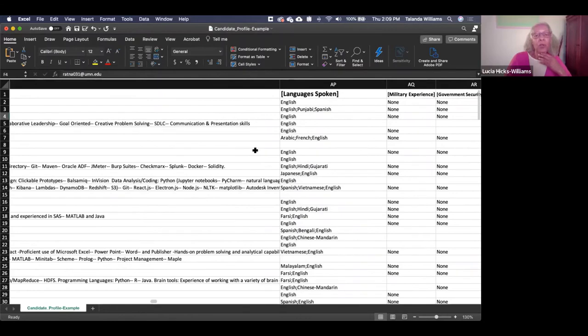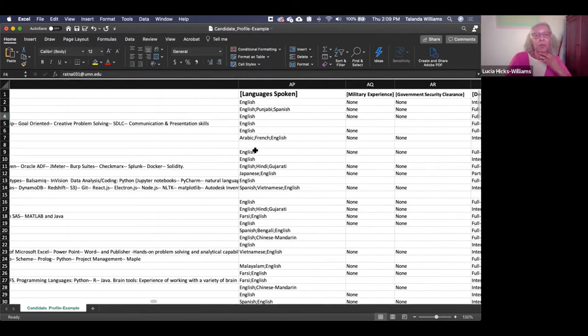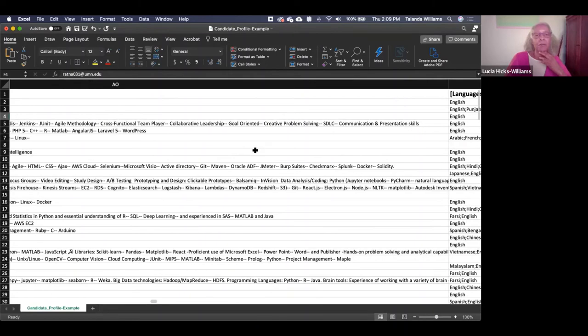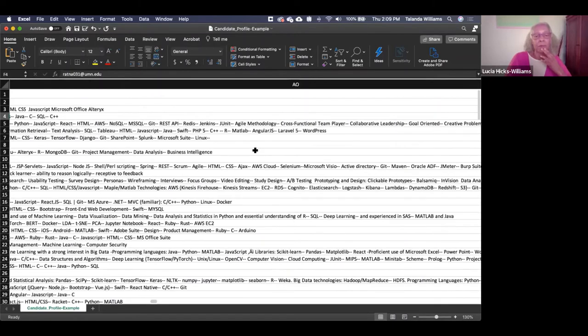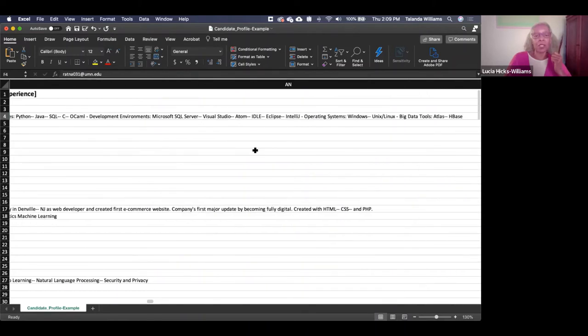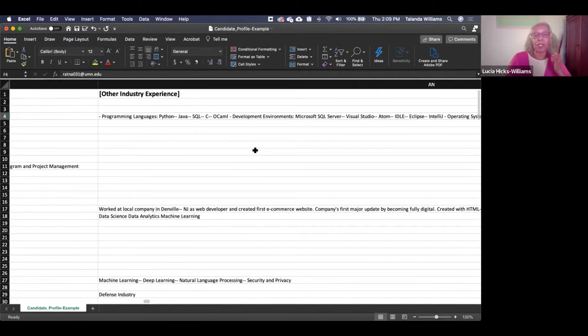Can you talk about the ordering? That was one of the requests from last year around job experience. We've ordered things in this document so that you can tell what the most recent job experience is.